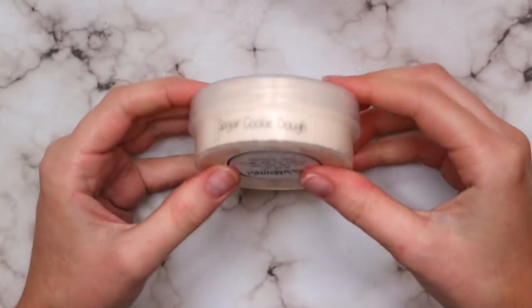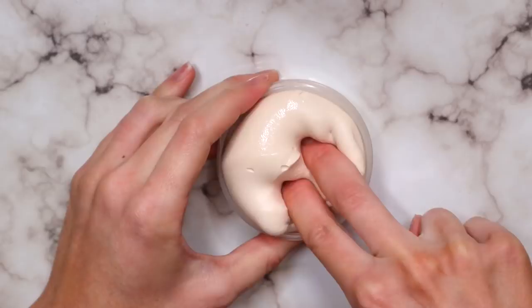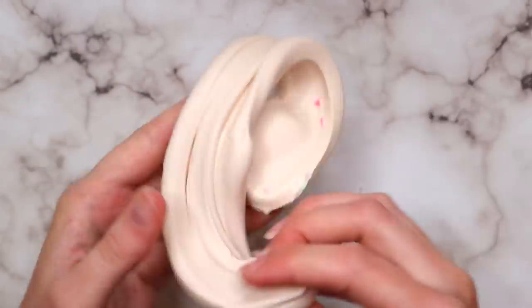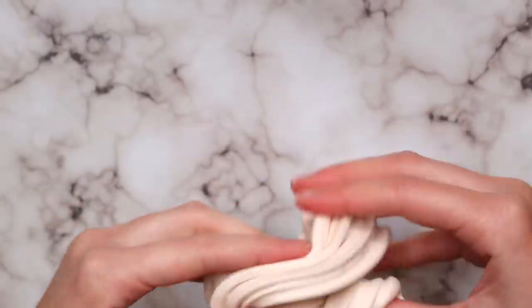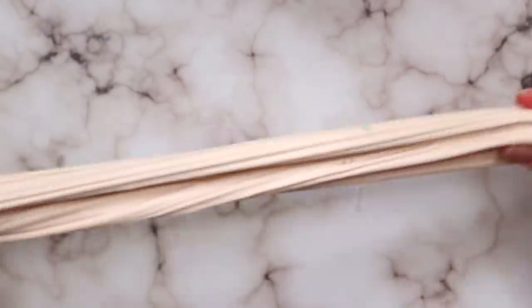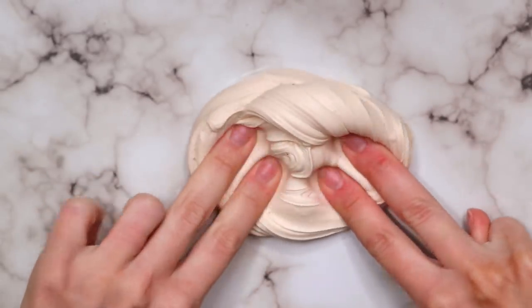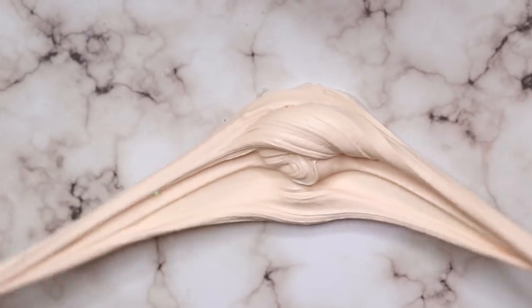The last slime in this trio was sugar cookie dough, and this was my favorite. Not only did it smell amazing, it was such an incredible clay texture. I loved it — I played with it the whole time I was editing this video, my fingers look like prunes right now. It was just so nice, so holdable, so spreadable. Loved everything about it.